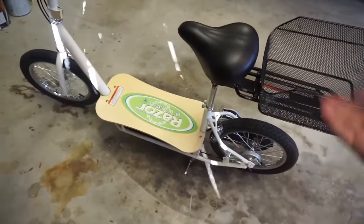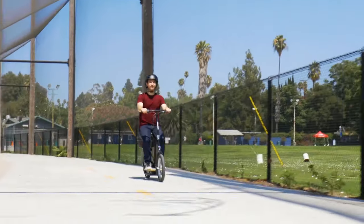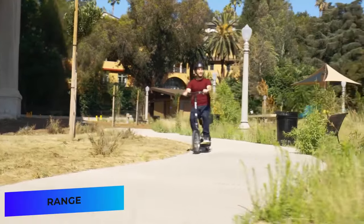The deck of the scooter is made from attractive bamboo, and the battery pack is underneath the deck. There's also a fender for the rear wheel. This scooter will go up to 40 minutes on a single charge with a top speed of 18 miles per hour and a range of 12 miles.